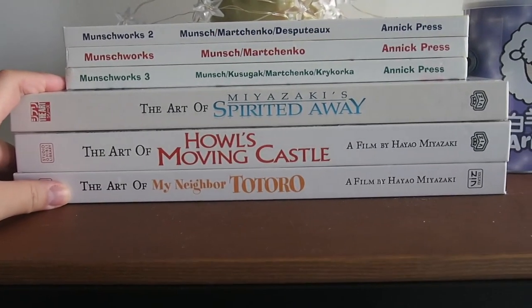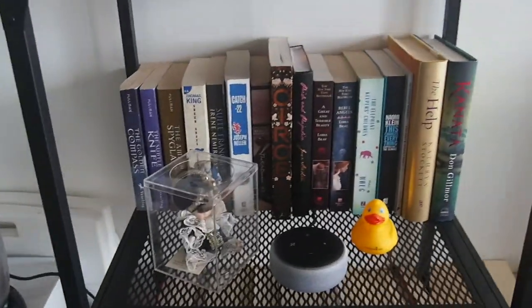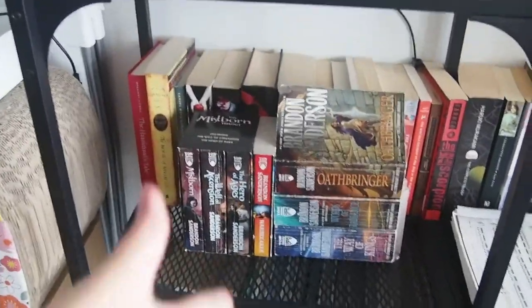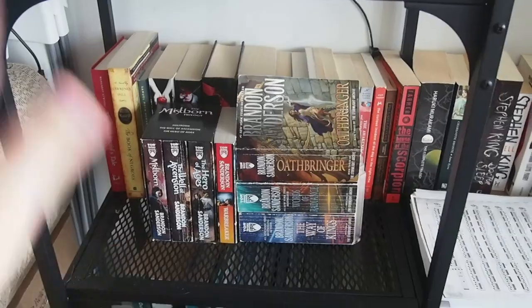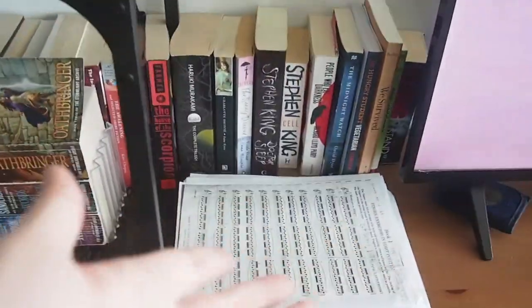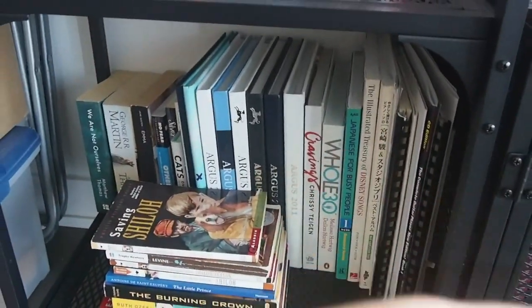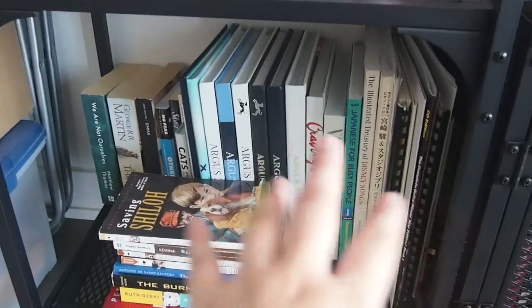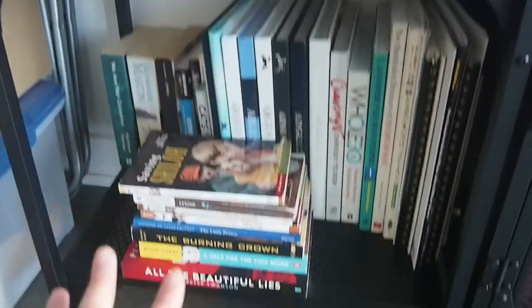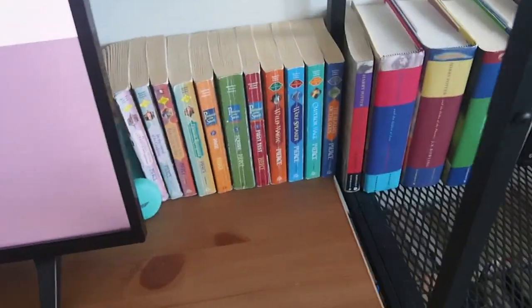I bought the Ghibli art books years and years ago — they're beautiful if you're a fan of Ghibli. Kind of back to the shelves, they're honestly in random order right now. I've got my Sanderson because that's a newer series, some sheet music lying around, all my piano music and violin music, and then some yearbooks and a random assortment of stuff — some cookbooks, some stuff behind the TV as well because I just couldn't fit everything on.